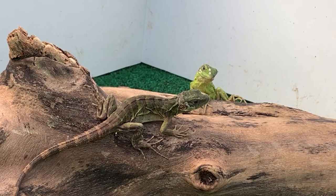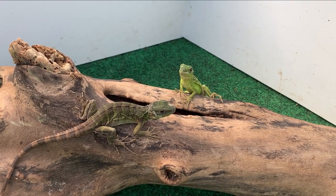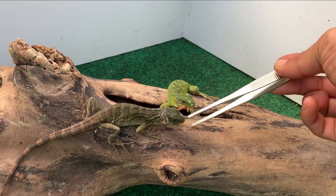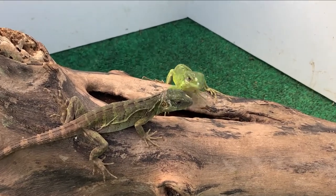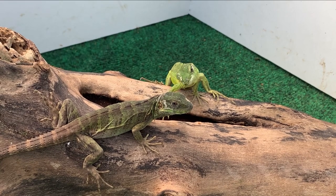These guys are absolutely amazing, they're great pets to bond with. I enjoy spending a lot of time with these guys. This is your tiger stripe orange face pectinata.